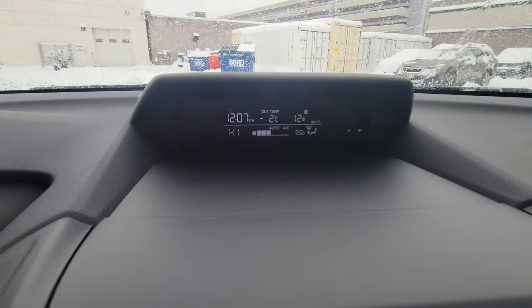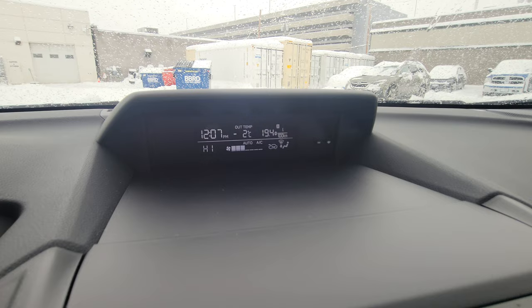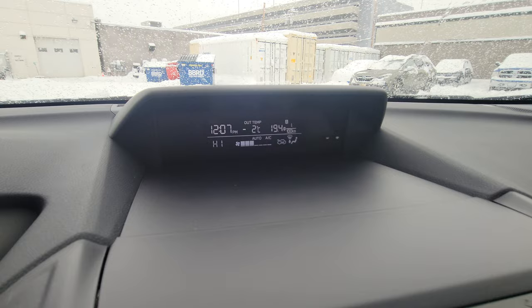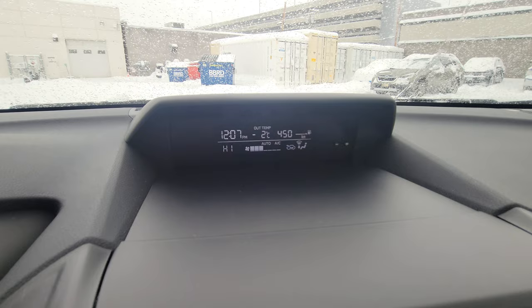In the middle of the dash there's an information screen. Pressing the info button on the left-hand side changes the information on the right-hand side: average speed for your trip, estimated distance to empty, and fuel economy — which of course isn't very good at 19.4 L/100km right now since we're sitting still. That estimated distance to empty is what lots of people ask about.